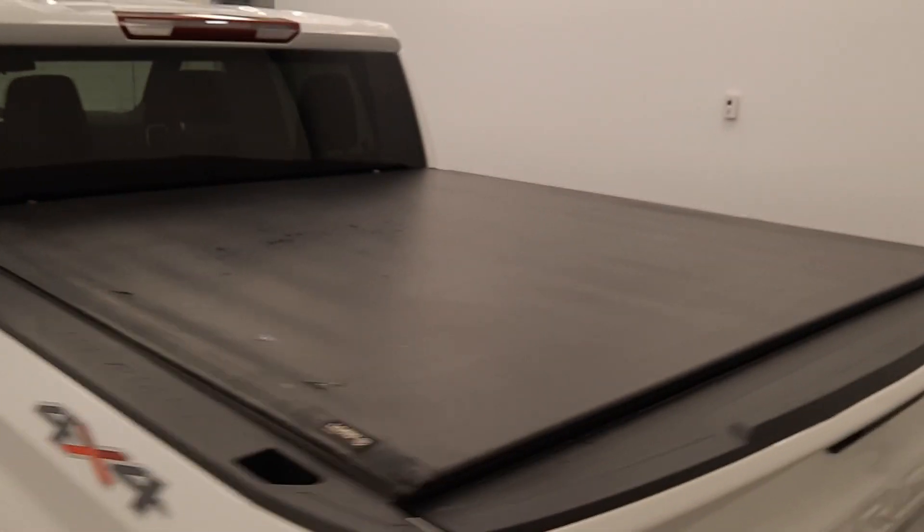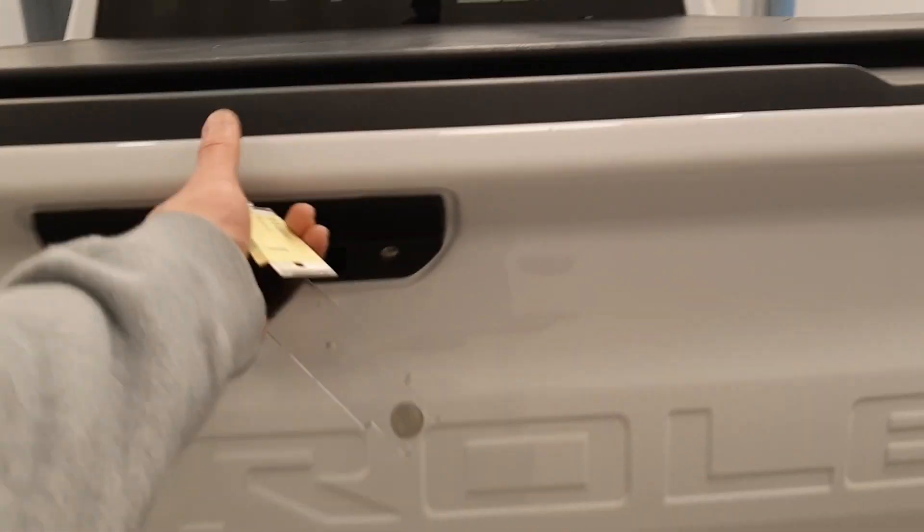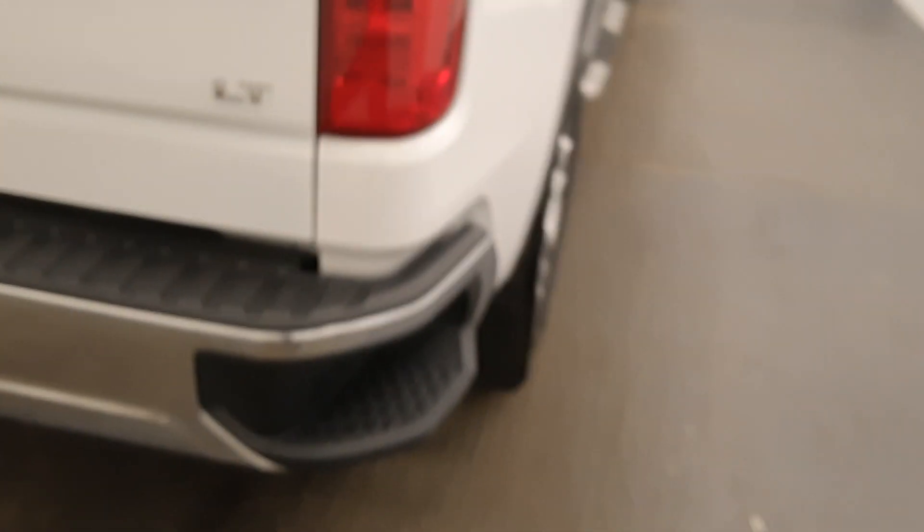Got a soft roll-up tonneau cover, box liner, trailering hitch, and bumper steps.